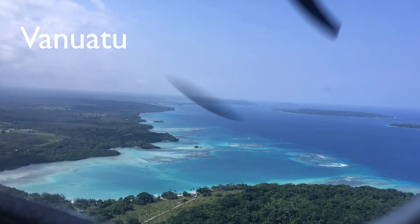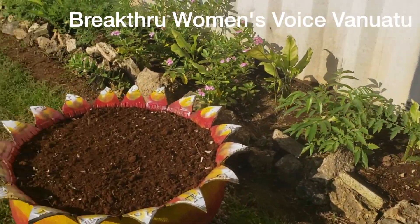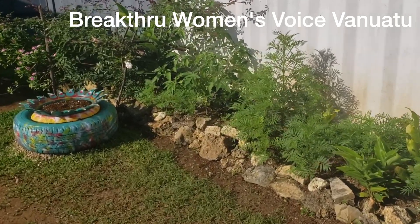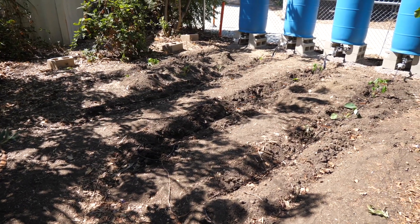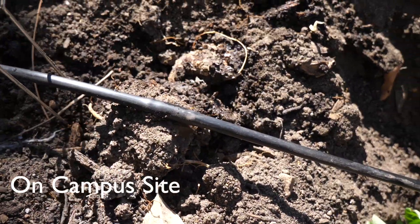Working with some of my community partners in the South Pacific country of Vanuatu — specifically with a group called Breakthrough Women's Voice Vanuatu, which was formed just after COVID-19 lockdown started — a lot of community groups are trying to come up with new ways to generate income and support their livelihoods. So we're testing this out first to see if it can work in an urban environment where water is somewhat expensive but rainfall is free, running this project simultaneously both here on campus at CSUN and in Vanuatu.